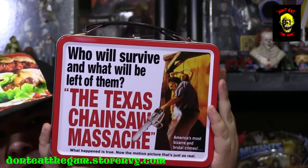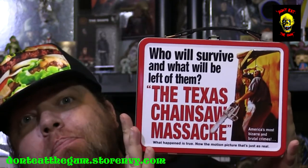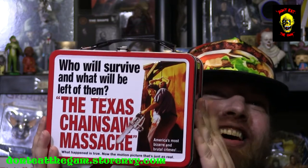And we have got a Texas Chainsaw lunchbox. That is great. 'Who will survive? And what will be left of them?' — The Texas Chainsaw Massacre. Texas Chainsaw was such an awesome horror movie. If you're watching this video, you're probably a horror fan, so you probably know how awesome Texas Chainsaw was. I'm assuming what's inside of here is our goodie bags, so we'll wait until the end of the video before we get into the thank you card and look inside.